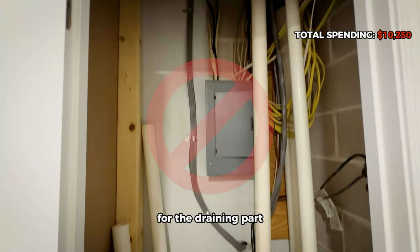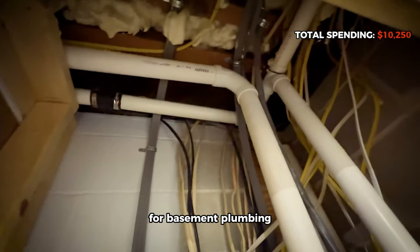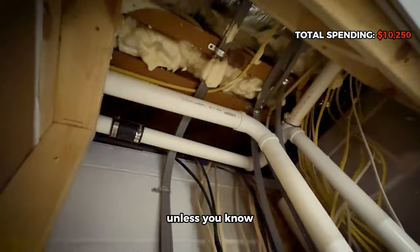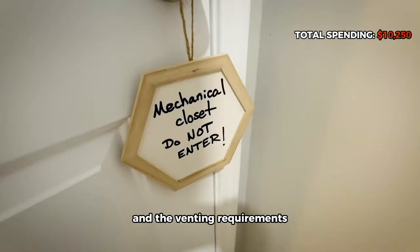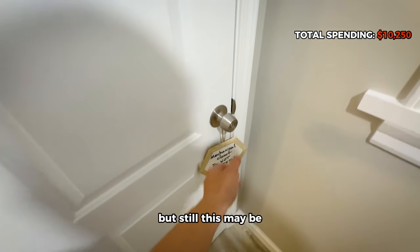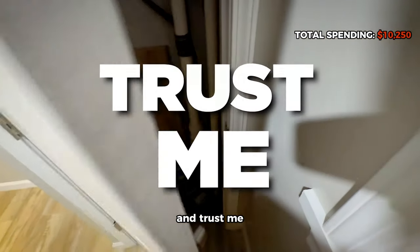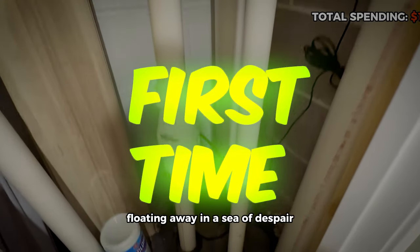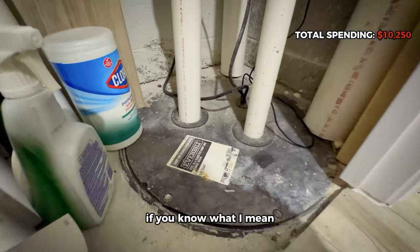For the drain side, I highly suggest you hire out. For basement plumbing, you most likely need to cut open the concrete slab and install a sump pump. Unless you know all the pipe diameters and venting requirements, this may be the most expensive part of the build — and trust me, you want to get this part done right the first time. Otherwise, you'll be floating away in a sea of despair, if you know what I mean.